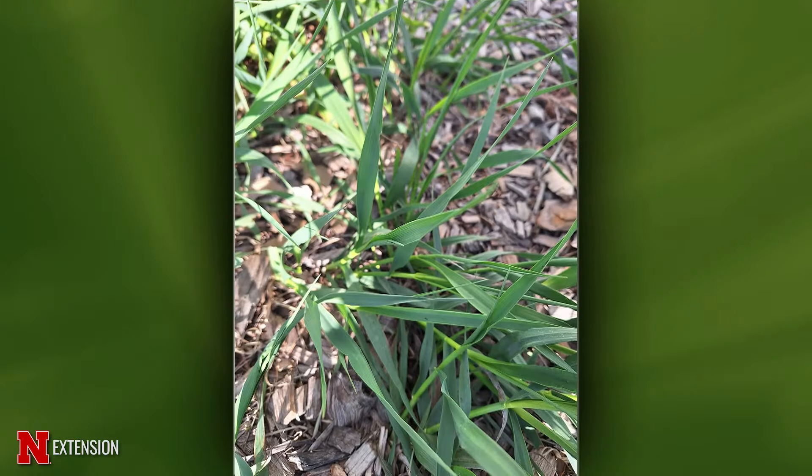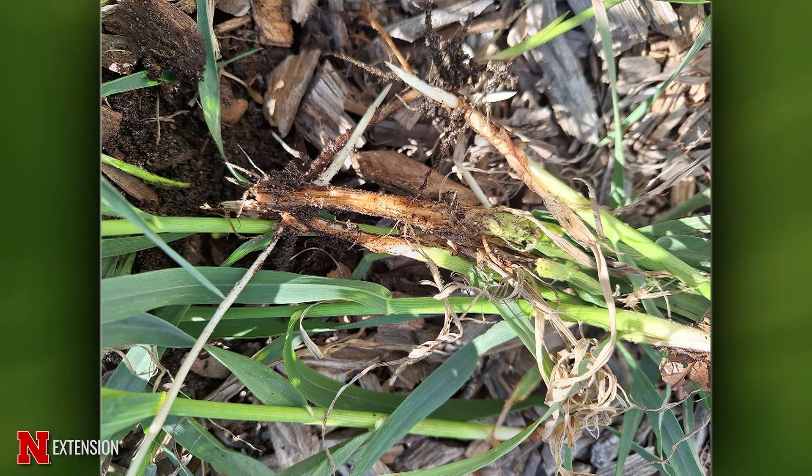A Halsey viewer has smooth brome taking over her bed with daylilies — should she start over or is there something to kill it without killing the daylilies? Smooth brome can really spread underground with rhizomes. There are a couple of products that would work around lilies — one is Grass-B-Gon by Ortho, available as a ready-to-use mix. It's a grass herbicide with fluazifop as the active ingredient, which only works on grasses, so it should be safe on ornamental plants that are not grasses.